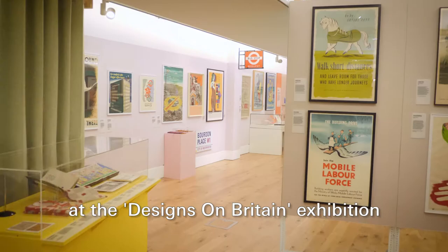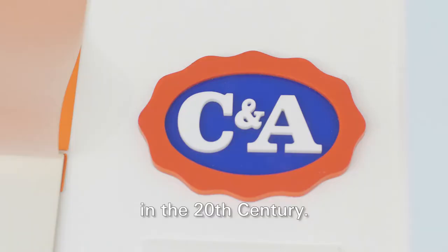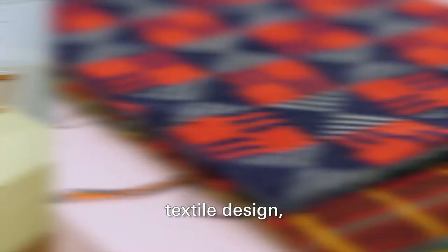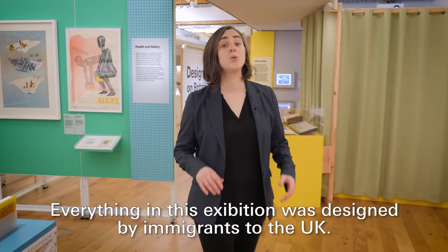We're here in the Jewish Museum London at the Designs on Britain exhibition, which is an exhibition that looks at some of the most iconically British design in the 20th century. The scope of the exhibition is really broad. We have graphic design, industrial design, textile design, the world of publishing and book design.